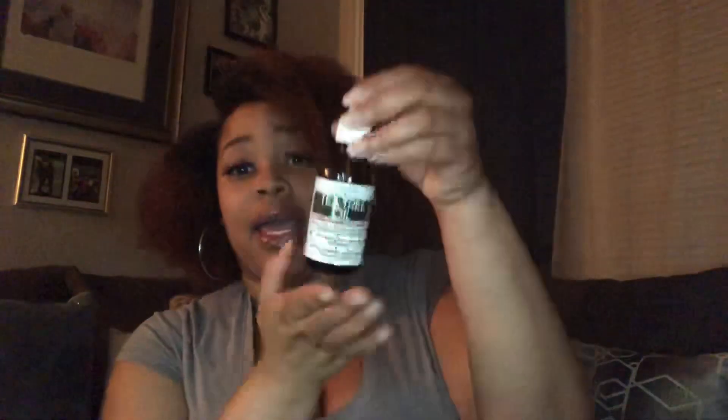Another thing I use for my face is the good old witch hazel. I got this from Sally's — it's a 16-ounce bottle, I think I got it for like four or five dollars. This is my second bottle, it lasts a long time and works good. Then there's also tea tree oil by Advanced Clinicals that I use on my face. These four things together are what I use on my face.